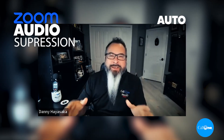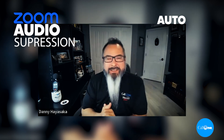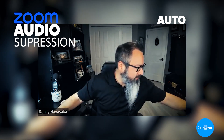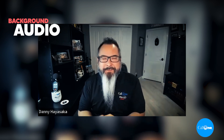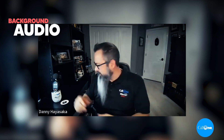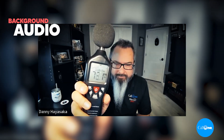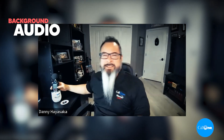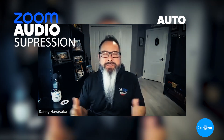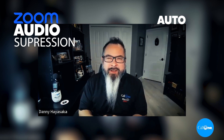Now we are in a Zoom meeting and I have the noise suppression — or background noise suppression — setting set to auto, and I'm going to go ahead and play some background noise. This is what it would sound like if you're using the Logi Dock with background noise suppression set to auto on Zoom.